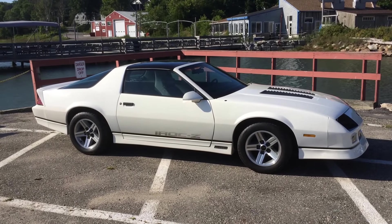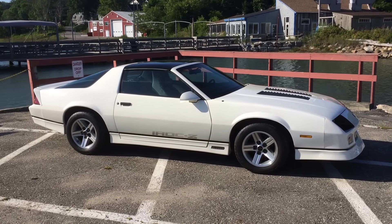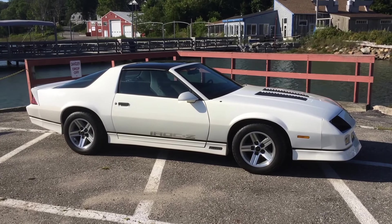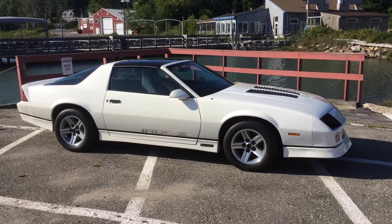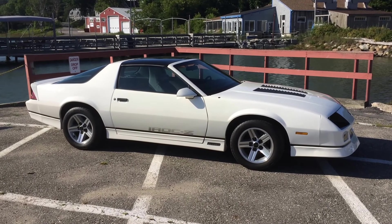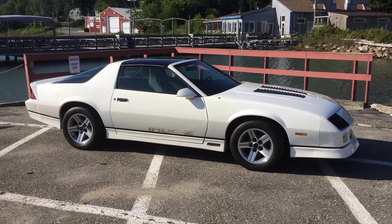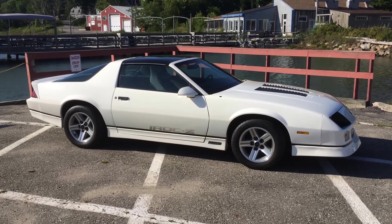I've decoded everything. It appears to be all original body panels, all original drivetrain. It is a 5-speed factory AC car. And one of the things that makes this a little better than the average IROC is this was ordered by a customer. And if you ordered three different things on these IROCs, you actually ended up with 25 more horsepower.